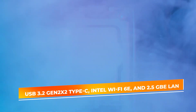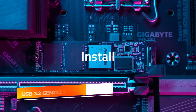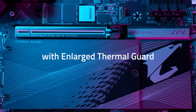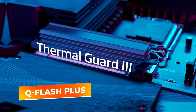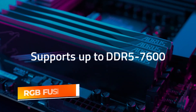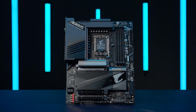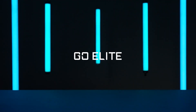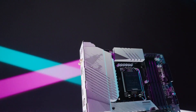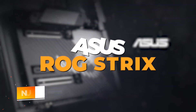The board features USB 3.2 Gen 2x2 Type-C, Intel Wi-Fi 6E, and 2.5 Gigabit Ethernet LAN for fast, reliable connectivity. QFlash+ makes BIOS updates easy even without a CPU installed. RGB Fusion 2.0 lets you customize lighting across multiple components, and the board's durable design ensures longevity. Whether you're building a competitive gaming rig or a powerful content creation machine, this motherboard has all the performance and expansion capabilities you need.